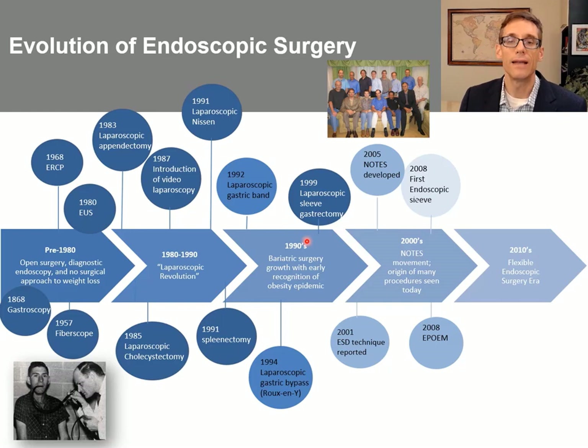Throughout the 1990s, we saw the further development of bariatric surgery. In 1992, we had the first laparoscopic gastric band. In 1994, the first Roux-en-Y gastric bypass was performed laparoscopically, and in 1999, the laparoscopic sleeve gastrectomy.